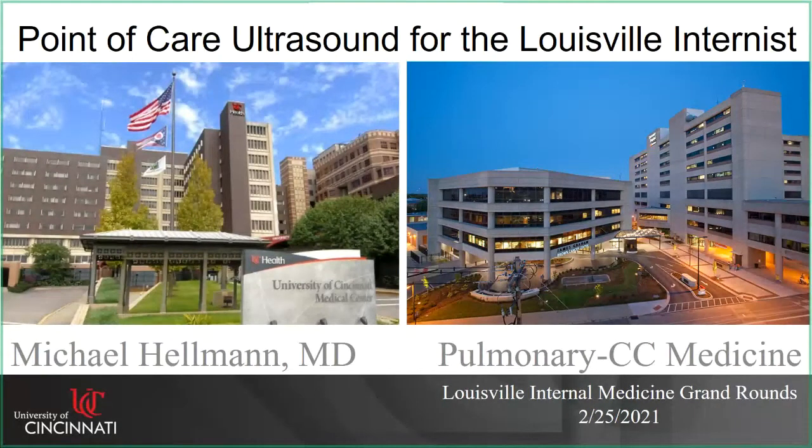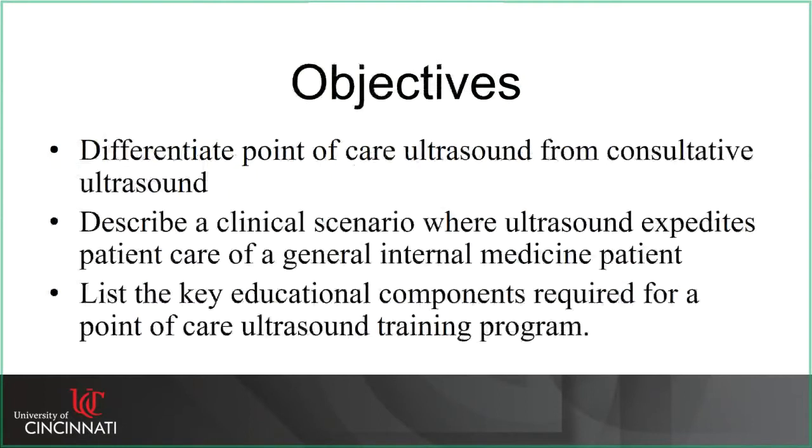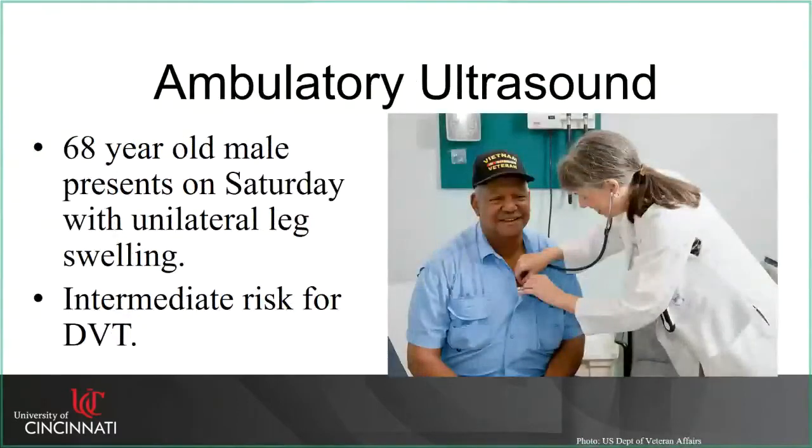His area of interest is point-of-care ultrasound, which is becoming very popular for intensivists and house staff. His talk today is about point-of-care ultrasound for the internist. Thank you very much for the introduction, Dr. Saad. I want to thank you for having me down to talk about this wonderful topic. I don't have any specific conflicts of interest or disclosures to discuss. Today I'm going to talk a lot about my experience with point-of-care ultrasound, situations where it's really helped with patient care, point-of-care versus consultative ultrasound, the evidence behind it, and our training program at University of Cincinnati.